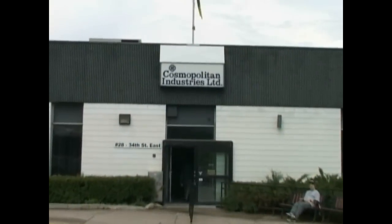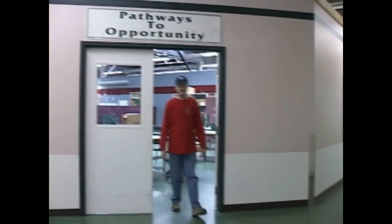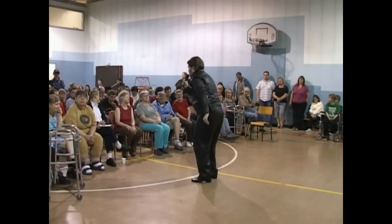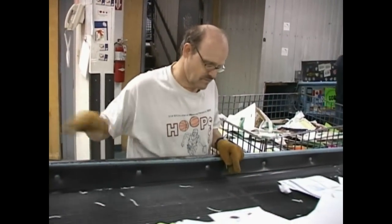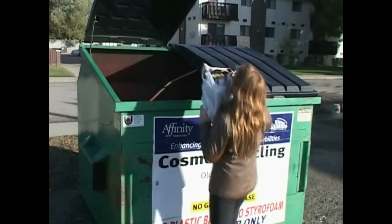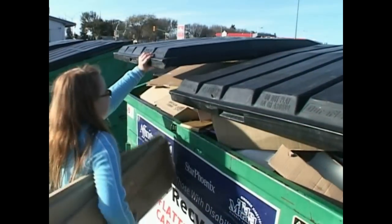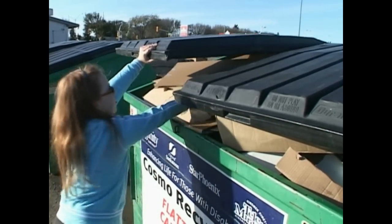Just as important, Cosmo Industries' recycling system benefits 400 citizens with developmental disabilities by providing dignified work and other activities. Through their hard work, they see recycling as one of their contributions to a greater community. They are your partners in creating a greener Saskatoon. It all starts with you and a Cosmo recycle bin — all the great things you do to make Saskatoon part of the big green machine.